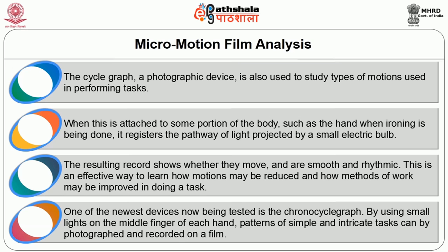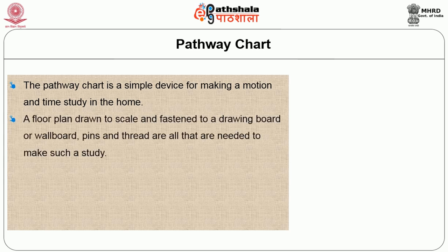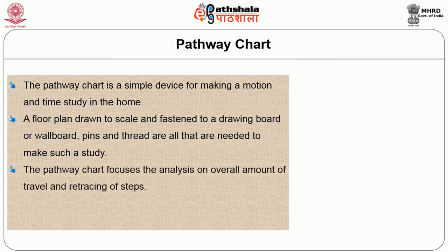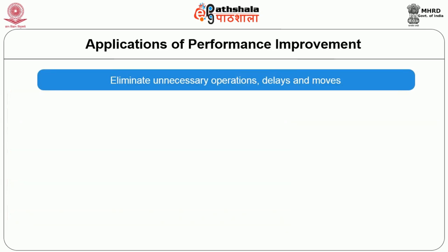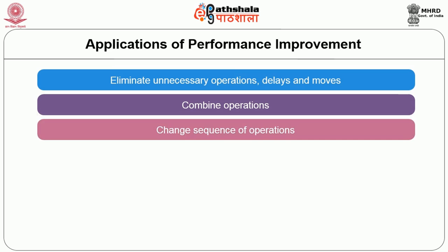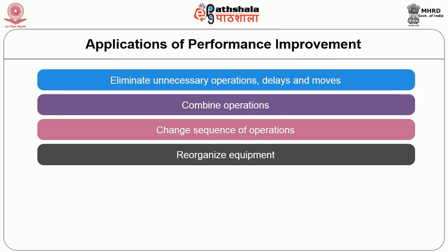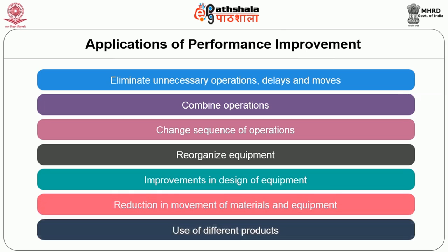The pathway chart is a simple device for making a motion and time study in the home. A floor plan is drawn to scale and pinned to a drawing board or wall board; pins and thread are all that is needed to make such a study. The pathway chart focuses the analysis on the overall amount of travel and retracing of steps. The pin and string method of making the pathway chart was suggested by Mrs. Gilbreth. Applications of performance improvement found using these charts include: eliminating unnecessary operations, delays, and moves; combining operations; changing the sequence of operations; reorganizing equipment; improving equipment design; reducing movement of material and equipment; and use of different products.